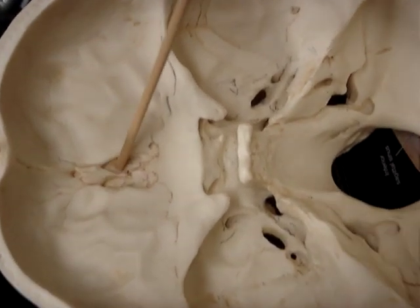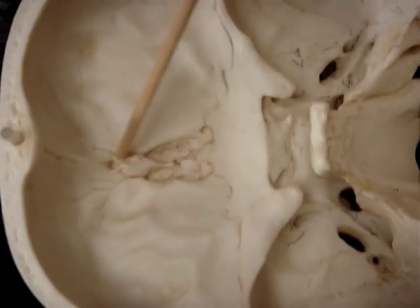The olfactory nerve goes through the cribriform plate, which is right here.